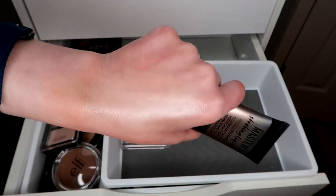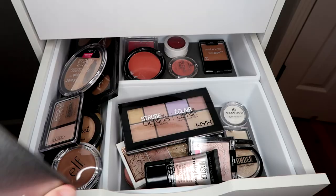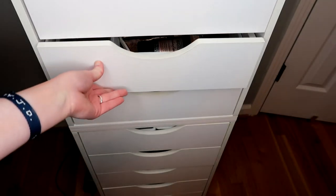By the way, these containers are from Dollar Tree. The clear ones are most likely from Target and the white ones are from Dollar Tree. There we go — that looks so much better! So yeah, there's my declutter.